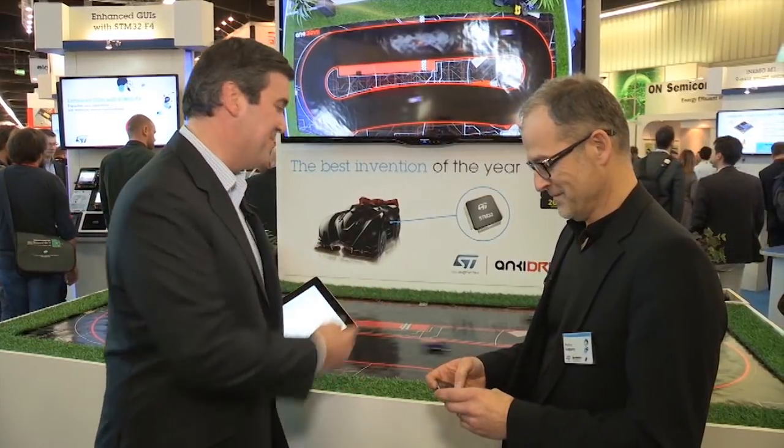Hello, I'm at the ST stand here at Embedded World 2014, joined by Patrice Amard, who is the marketing manager for the microcontroller division. At the moment he's reverting to his childhood, so tell me a bit about this demo. Absolutely, this is a lot of fun.